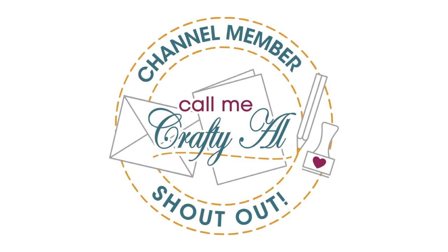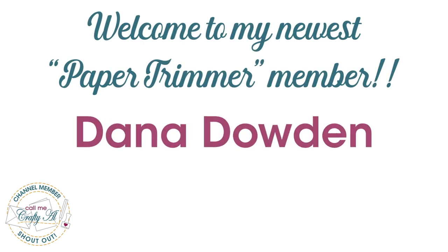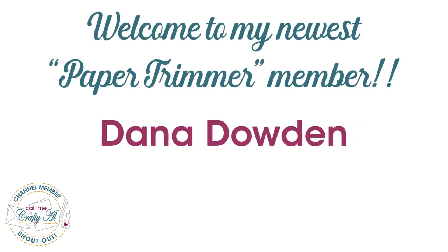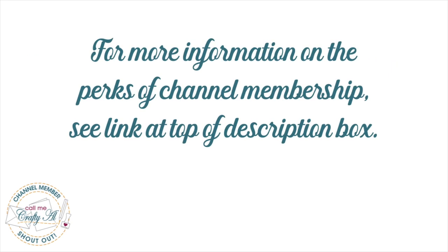Before we get to the process, I do have a special channel member shout out. I would like to say thank you and welcome to my newest Paper Trimmer level member, Dana Dowden. Thank you so much, Dana, for joining channel membership and for your support. Thanks as well to all of my other channel members, and if you're ever interested in finding out more about the perks of channel membership I do have a link in the description box below.